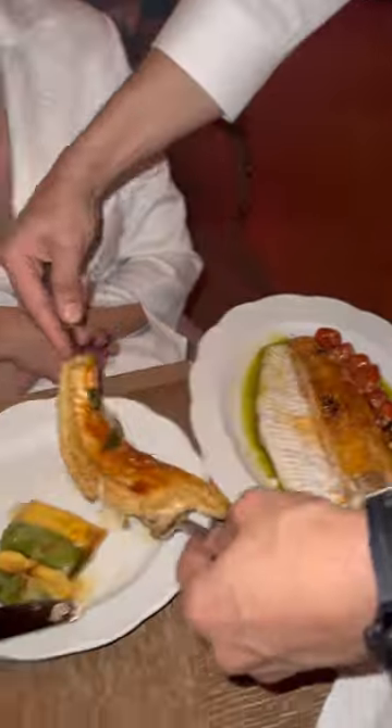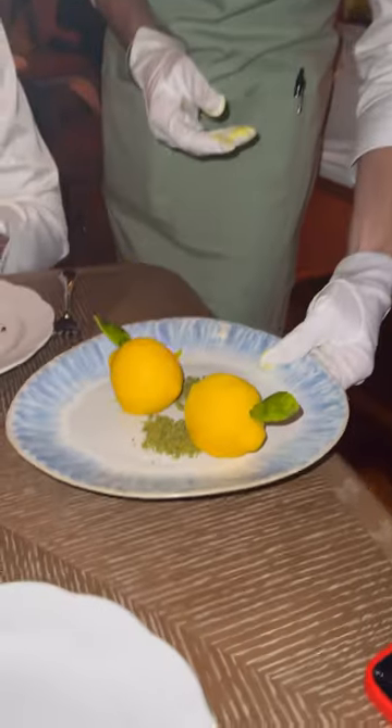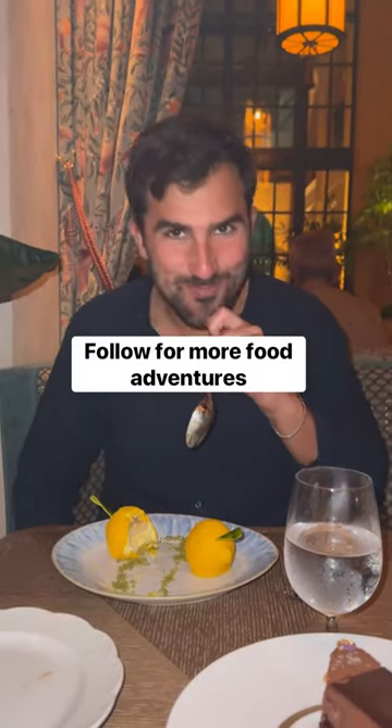Then it was dessert time. There's one dish that looks like a lemon, but it's like a lemon meringue pie situation. Good luck getting a reservation here, and make sure to follow for more food adventures.